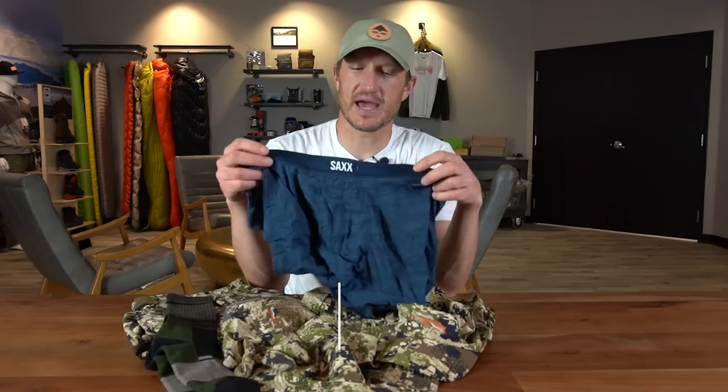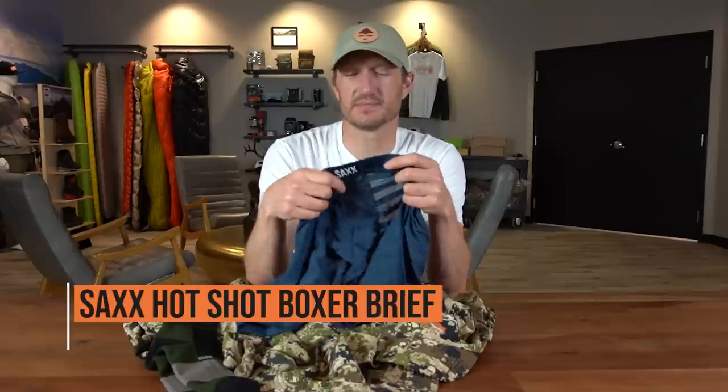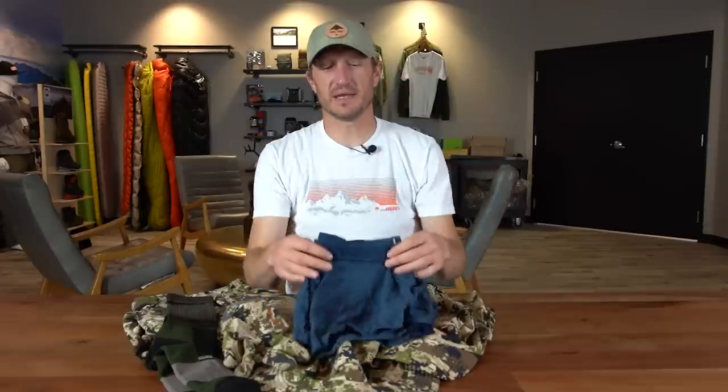The first item is the Saks Hot Shot boxer brief. These are made by a company called Saks — appropriately named for the ballpark pouch they've got in the front. The way they explain it is that the pouch keeps your furniture away from your walls, so on those hot early season hunts when chafing might be an issue, this is an excellent option.